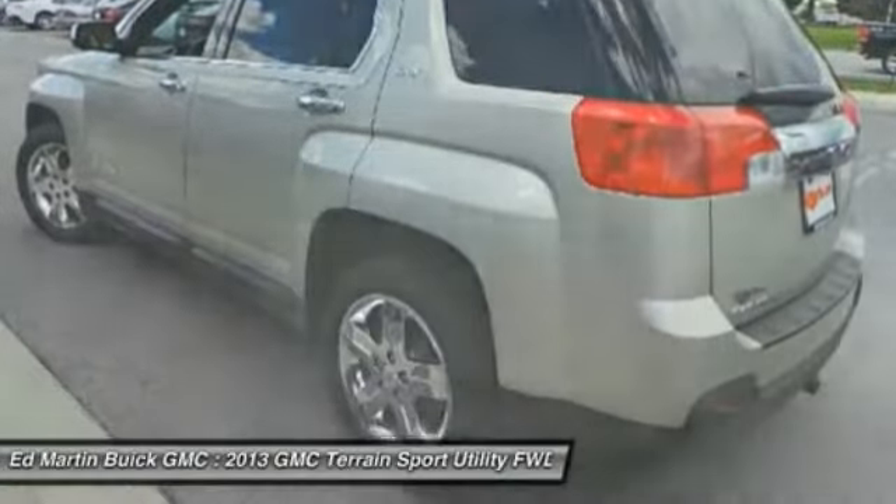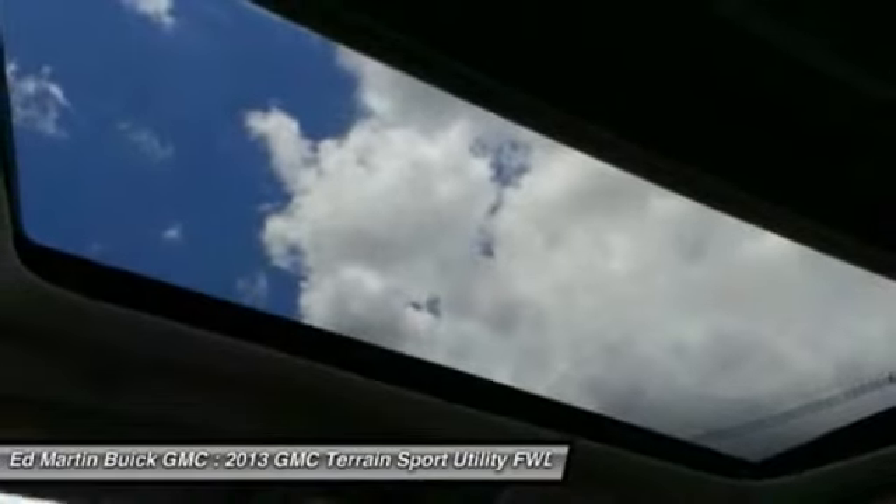Air conditioning, power steering, adjustable steering wheel, keyless entry, cruise control, and aluminum wheels.